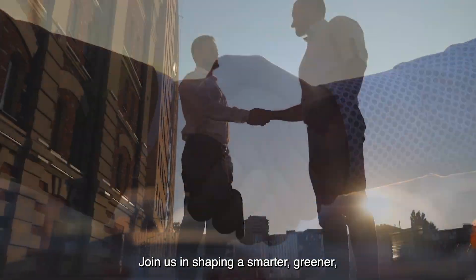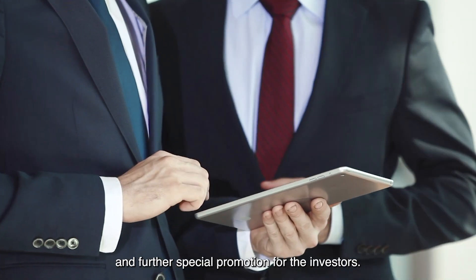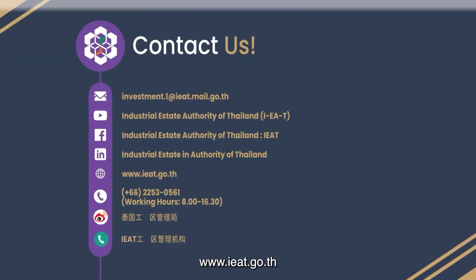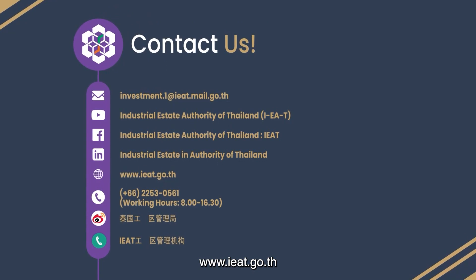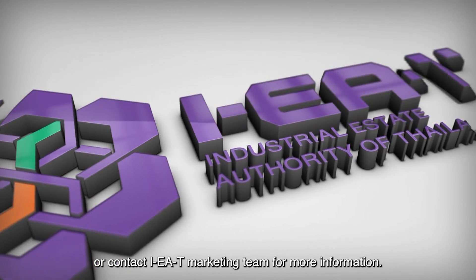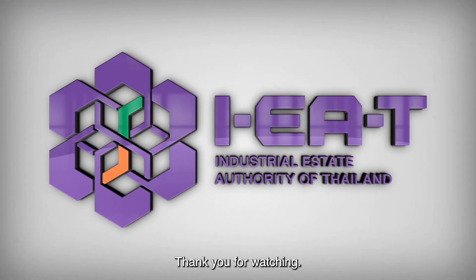Join us in shaping a smarter, greener future with special promotions for investors. Discover more about the SmartPark Industrial Estate at the Industrial Estate Authority of Thailand, www.ieat.go.th, or contact the IEAT marketing team for more information. I hope this video has been informative. Thank you for watching.